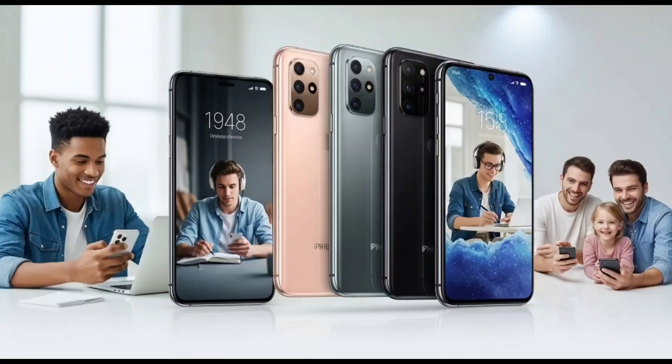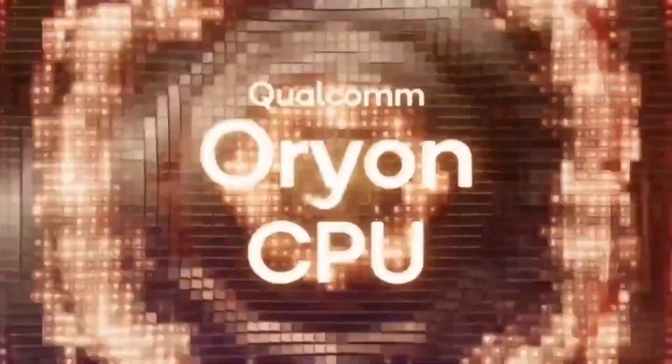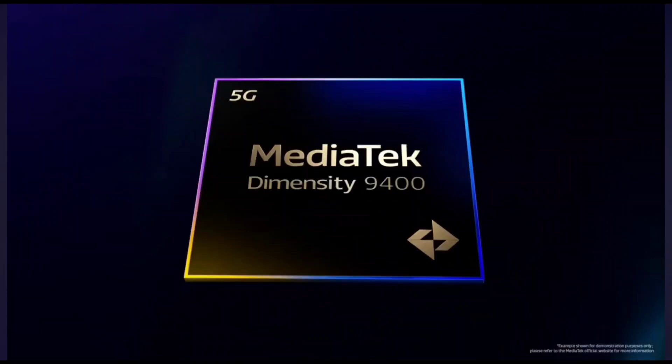Not just 4 GHz, not 4.2, but 4.6 GHz for the regular model — and 4.74 GHz for the special Galaxy Edition. That's the highest clock speed we've ever seen on a smartphone CPU. Ever.